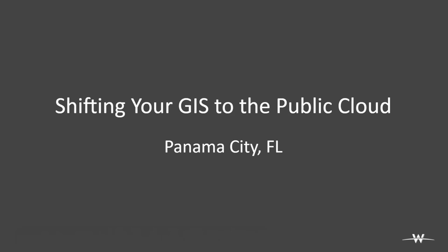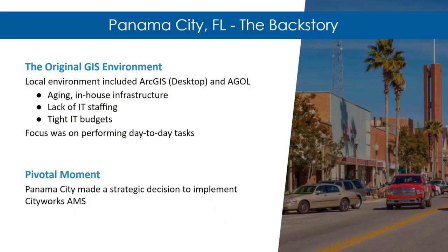The first story is about shifting your GIS to the public cloud — the story of Panama City, Florida. Panama City was an existing GIS shop running ArcGIS Desktop with some apps and data deployed into ArcGIS Online. They had aging infrastructure, a lack of IT staffing and support, and tight budgets, with focus on day-to-day maintenance. The project originated from their decision to implement the Azteca CityWorks — now Trimble CityWorks — asset management system, which is tightly coupled with the ArcGIS environment.